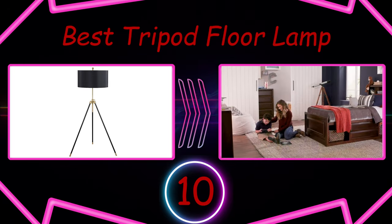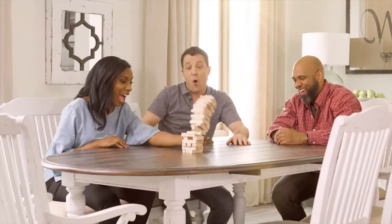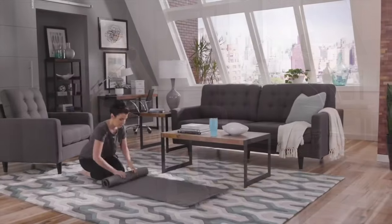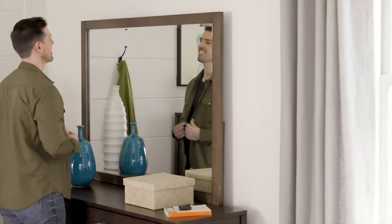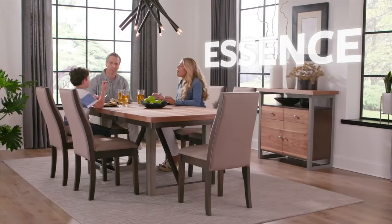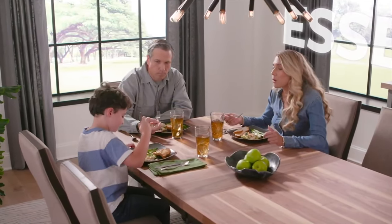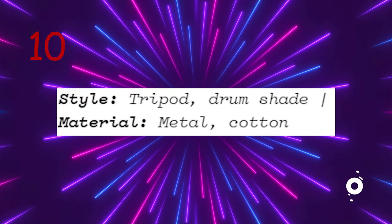Number 10: Best Tripod Floor Lamp. Tripod floor lamps are as classic as they come, but this one that Havenly-led designer Toos and Dobby recommends stands apart thanks to its black and gold combination, which she says makes it feel more glam than your run-of-the-mill lighting out there. Gold accents offset the black fabric drum shade and sleek legs for a moody, high-impact look.